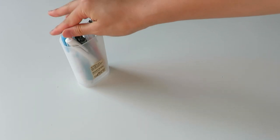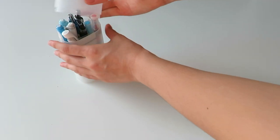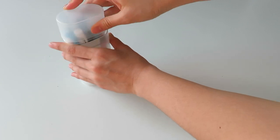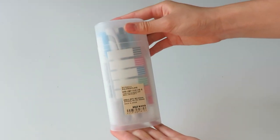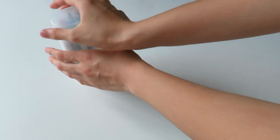To start off, the main pencil case that I use is this one I got from Muji. It's supposed to be a glasses case — it's made of plastic and it's translucent — but I use it to keep all my pens and stationery that I use every day.